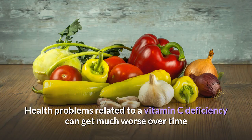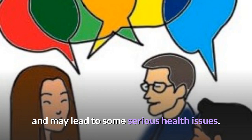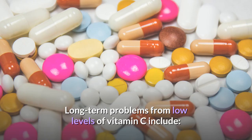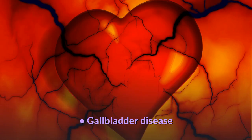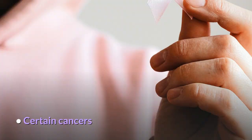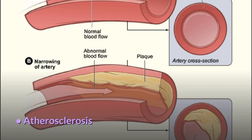Health problems related to vitamin C deficiency can get much worse over time and may lead to serious health issues. Long-term problems from low levels of vitamin C include high blood pressure, gallbladder disease, stroke, certain cancers and atherosclerosis.